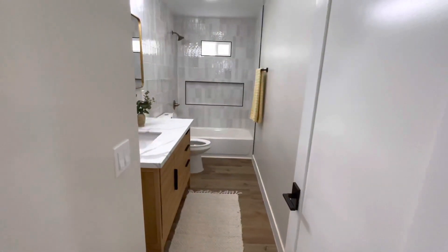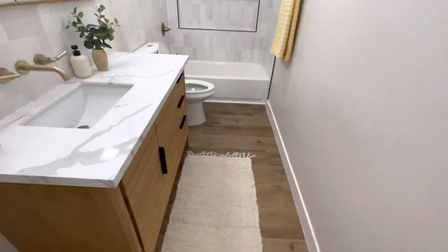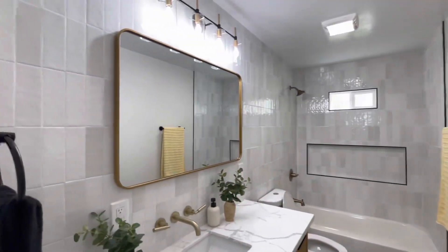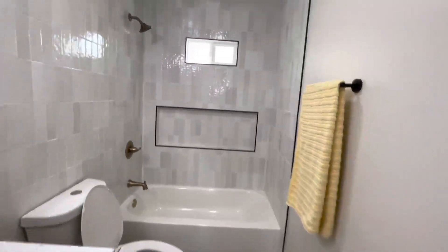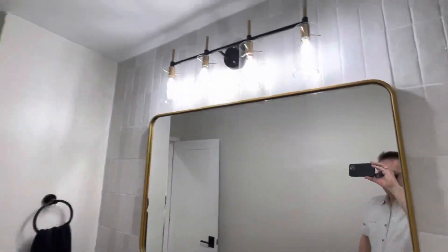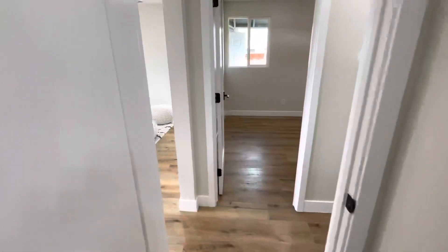This used to be my sister's room and they've converted it into a bathroom. It's pretty nice — I think it looks a lot nicer than it did when it was my sister's room. It's got a full-size tub, and I like the backsplash. The wood looks nice too.